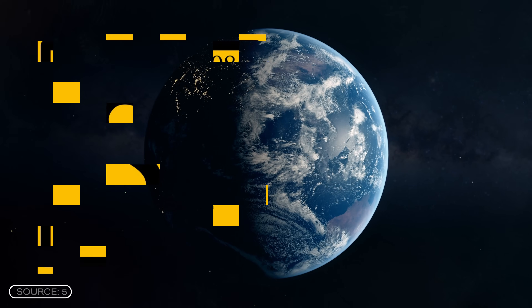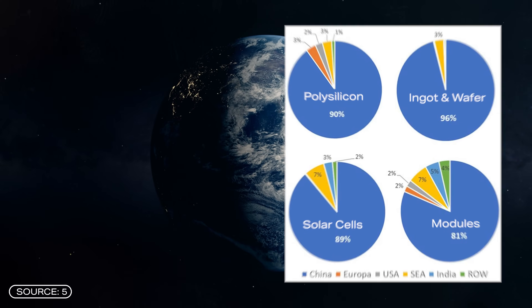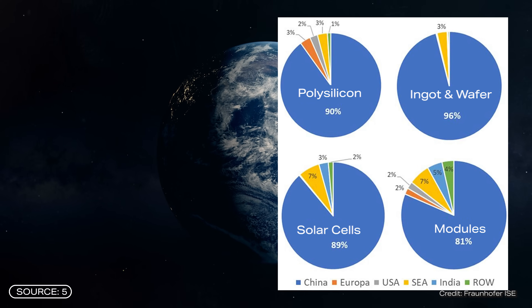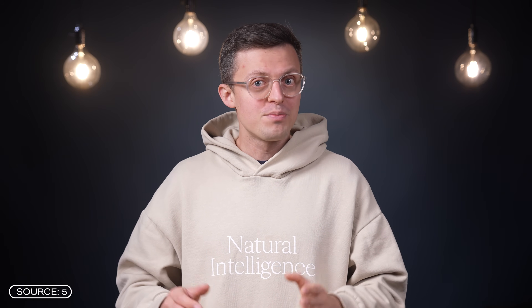However, this type of solar cell also has disadvantages. Although silicon is the second most common chemical element on earth, China dominates all stages of the silicon production value chain with a market share of over 80%, making Europe and actually the whole world extremely dependent. If trade with China were to collapse, the expansion of PV worldwide would be seriously jeopardized.